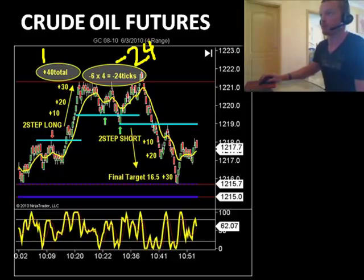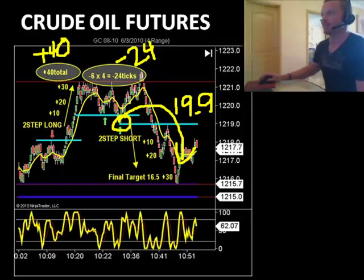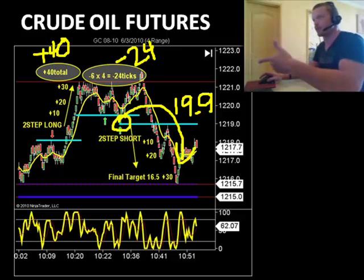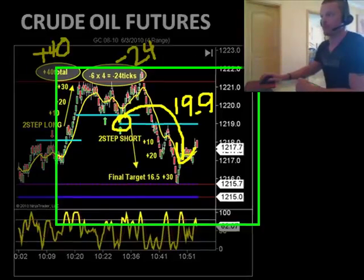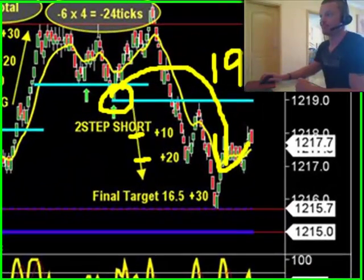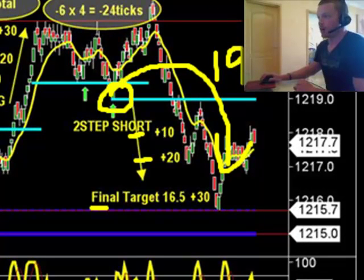Remember, though, we made 40 before. And then the second move down happened a whole lot easier. There was a level here at 19.9 — remember that? 19.9 was the level that held us up on that two-step short, the original one. For the second entry on the two-step short, we got below that level, and this time it was all gravy going down.